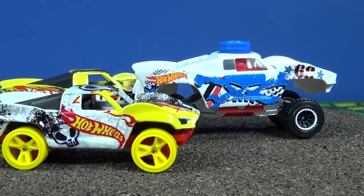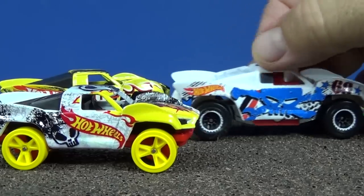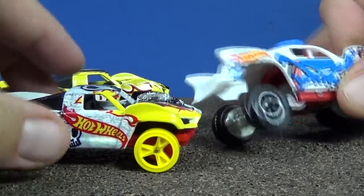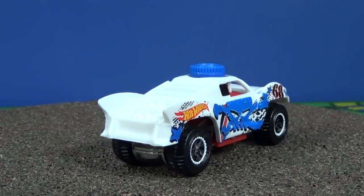Or if you had the Team High Speed, you had that one - the Hot Wheels High Speed Racing. These look like they're going to fit on the track, so we're going to go ahead and give these guys some track time and see how they do.